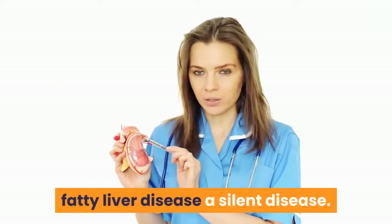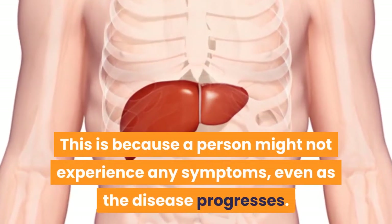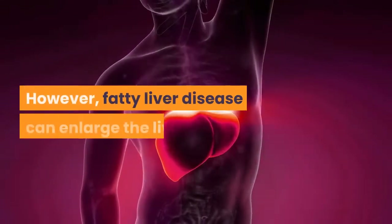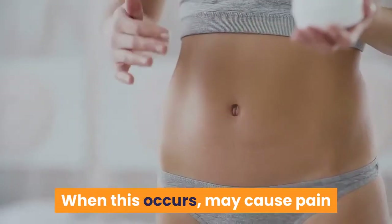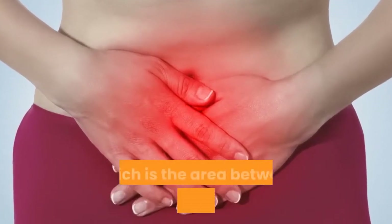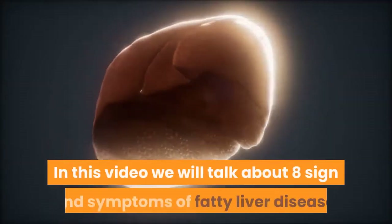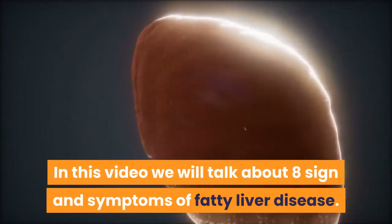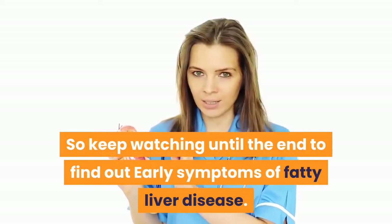Fatty liver disease is a silent disease. This is because a person might not experience any symptoms, even as the disease progresses. However, fatty liver disease can enlarge the liver. When this occurs, it may cause pain or discomfort in the upper right side of the abdomen, which is the area between the hips and chest. In this video we will talk about 8 signs and symptoms of fatty liver disease, so keep watching until the end to find out early symptoms.